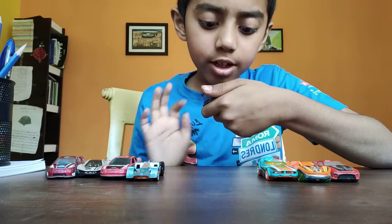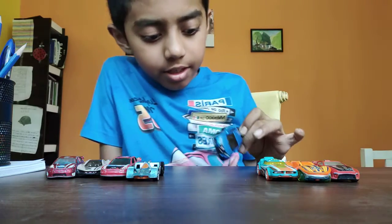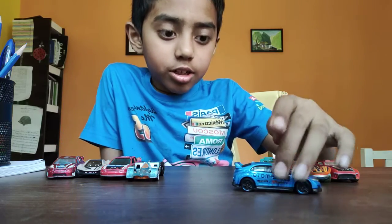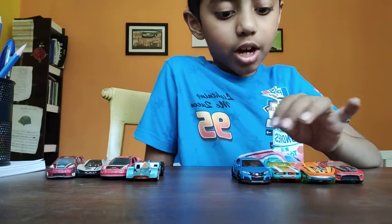This is the Honda Civic Type R. It has a number 3 written on it. This is the sixth or fifth car in the ranking.